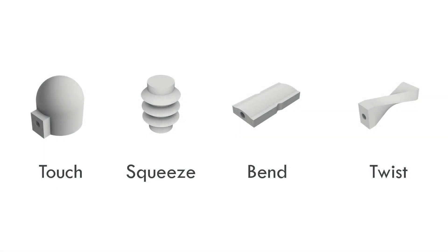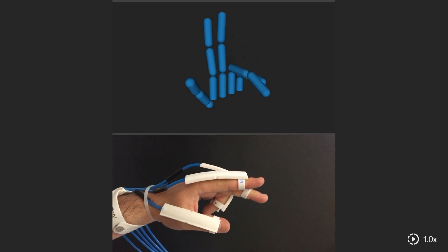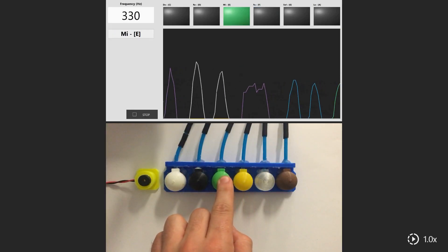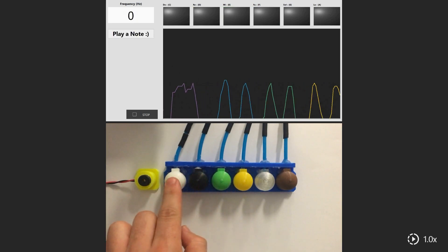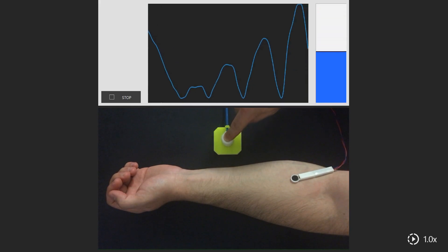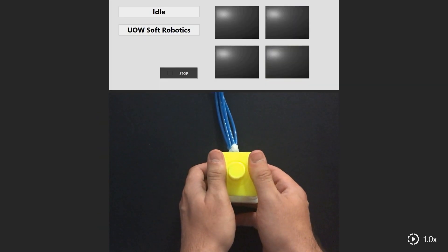When we squeeze our soft 3D printed structures, their internal pressure changes, and this change can be measured to sense different motions. We have demonstrated the potential use of these sensors in wearable gloves for virtual reality applications, push buttons for STEM educational platforms, touch sensors for prosthetic hands and other rehabilitation devices, and even for use in game controllers.